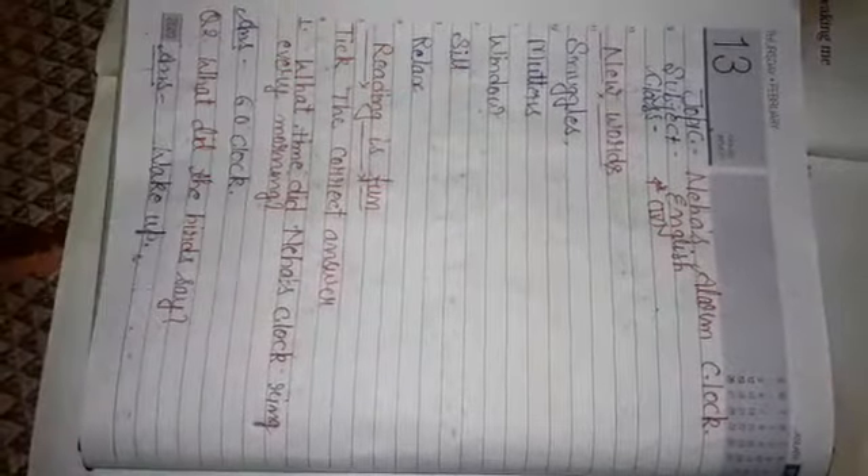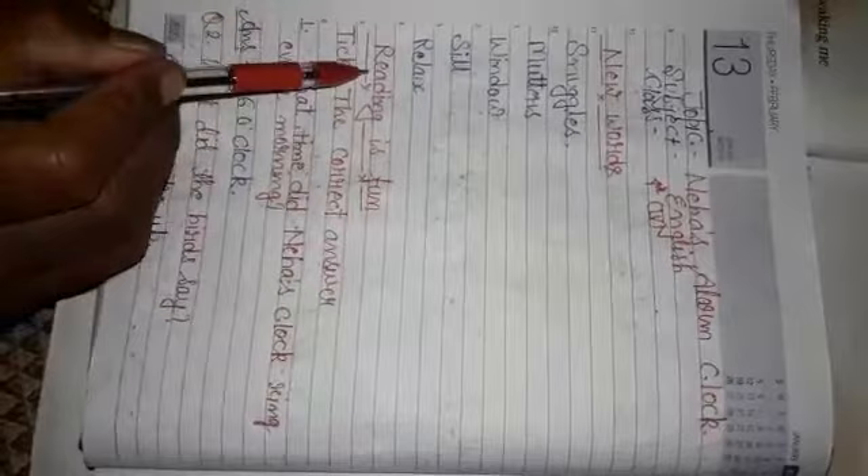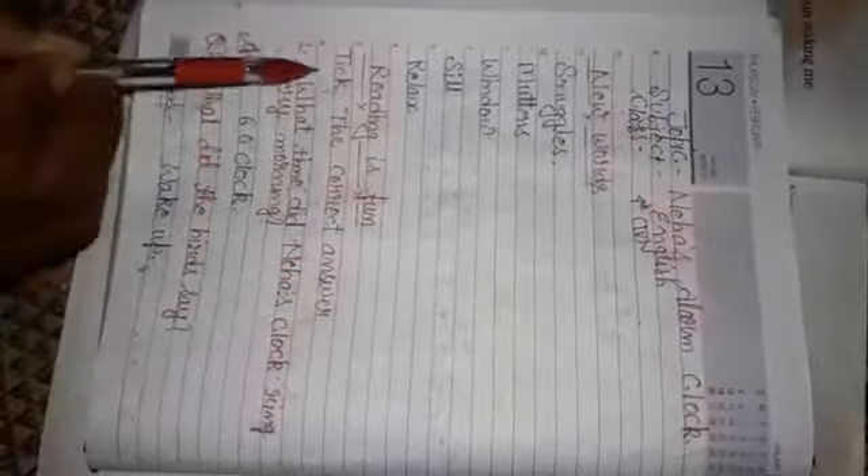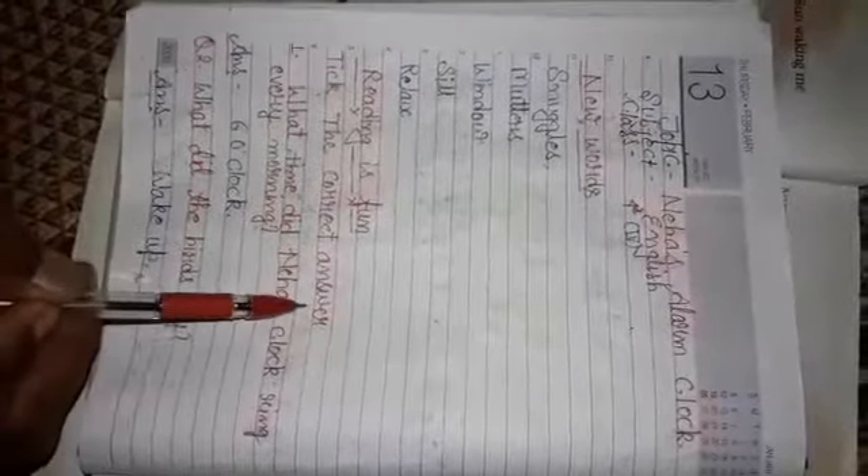Next is Reading is Fun. You have to make question and answer with the correct answer. So you have to write the correct answer here.